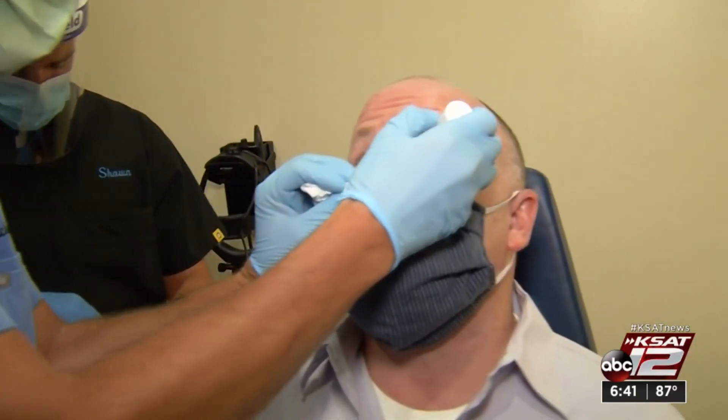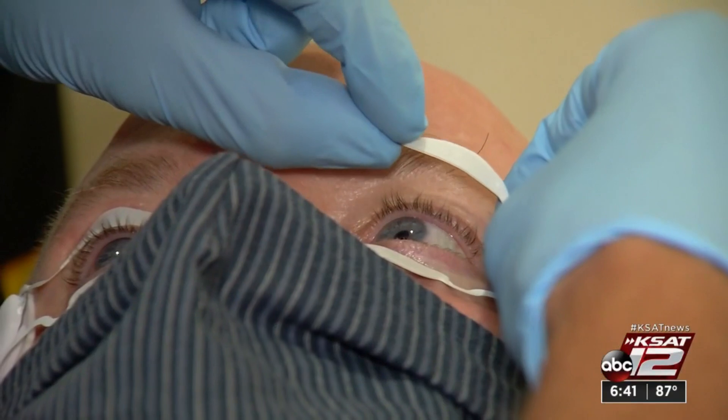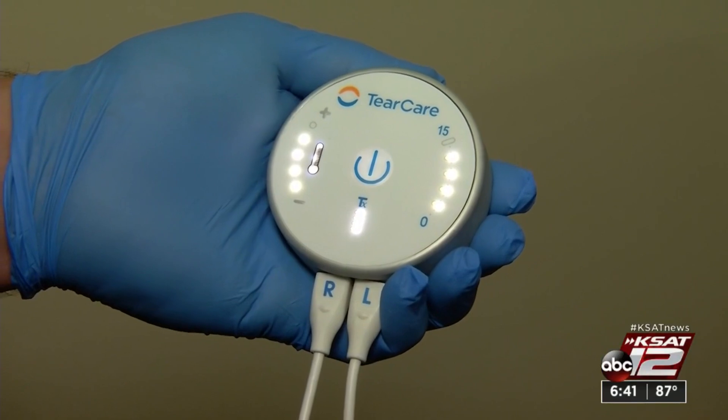Now a device is helping dry eye sufferers find relief when eye drops won't work. It's called TearCare. It's a wearable thermal device that goes over the eyelids. It heats up the oil glands to an optimized temperature, and then we actually express the glands, and they become unobstructed.